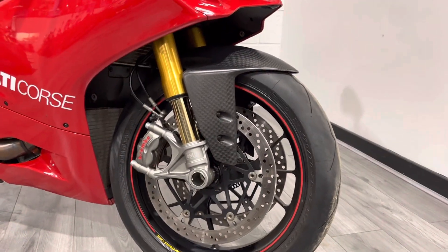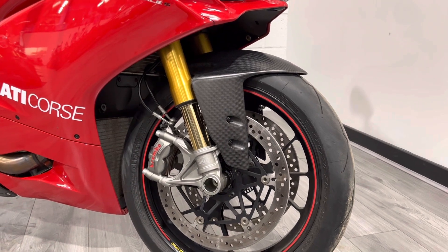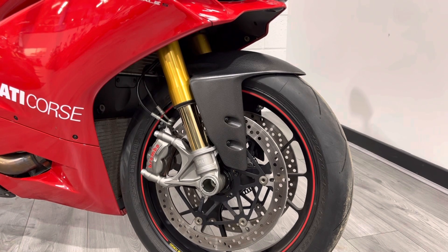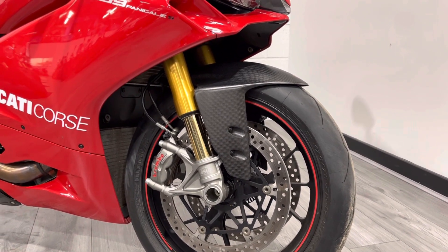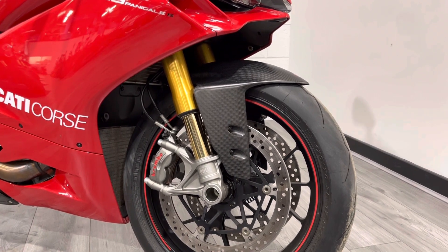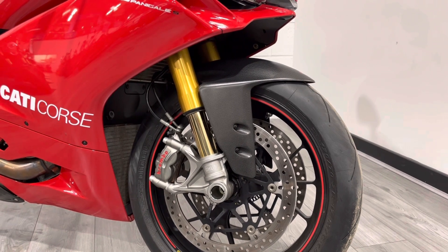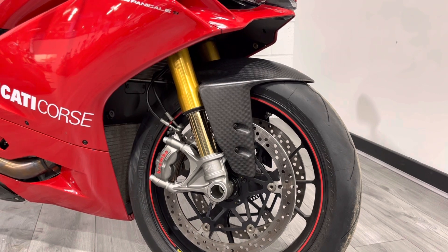Starting at the front, 17-inch lightweight Marchesini wheels. This particular bike is fitted with Diablo Supercorsa tyres, which the bike would have come with as standard, but these are brand new — look like they've covered maybe 50 miles or so. The bike comes with Öhlins suspension, which is one of the differences between the standard and the S model, and it comes with Brembo four-pot calipers, braided lines, and race ABS as standard, and massive 320mm Brembo discs.